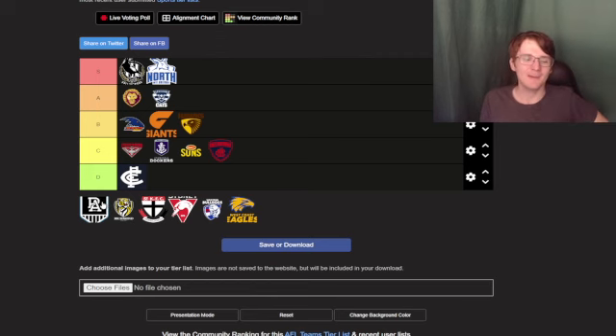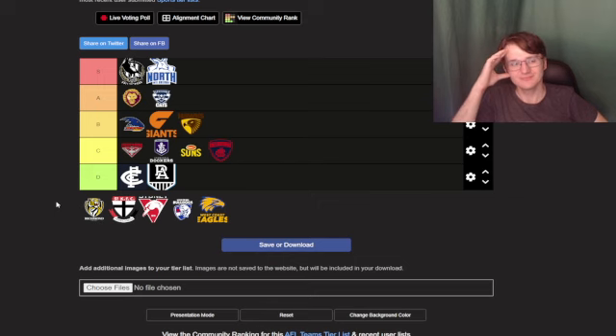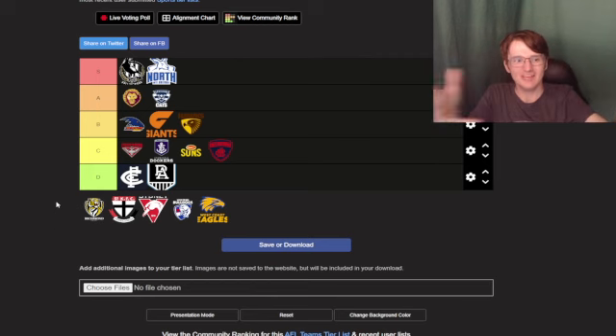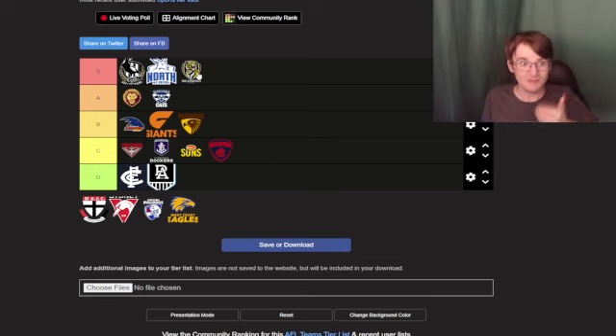Port Adelaide — they changed it and this is the worst one ever. I'm gonna put it in D tier because how did they change it from the old logo to just 'PA'? Why did they change it? They should have upgraded their old logo, but it's just kind of bland, not good.